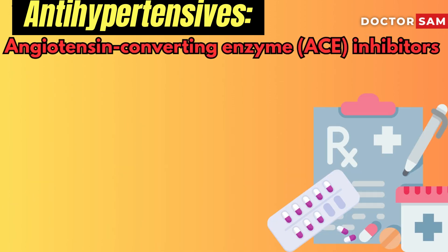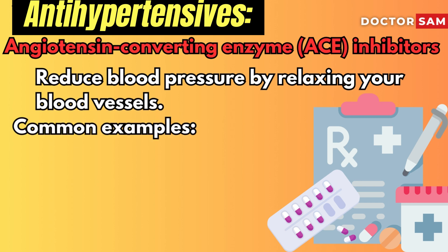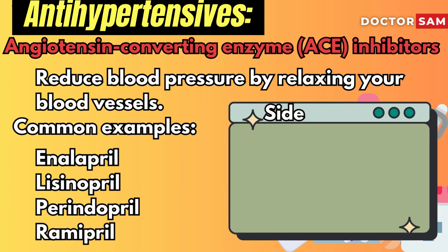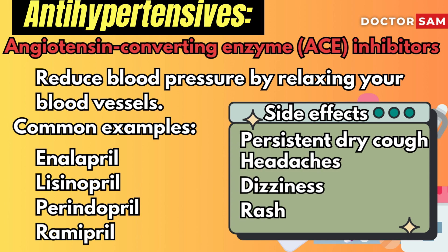Angiotensin-converting enzyme inhibitors reduce blood pressure by relaxing your blood vessels. Common examples are enalapril, lisinopril, perindopril, and ramipril. The most common side effect is a persistent dry cough. Other possible side effects include headaches, dizziness, and a rash.